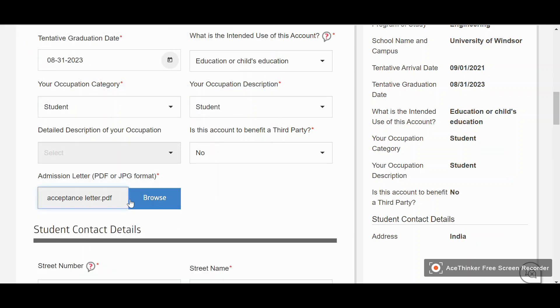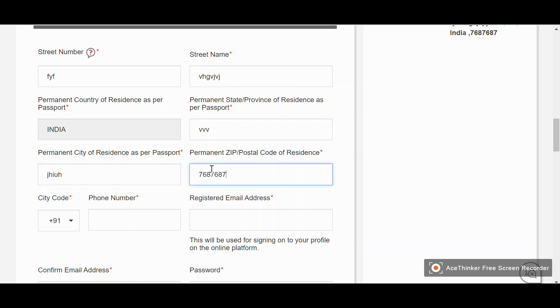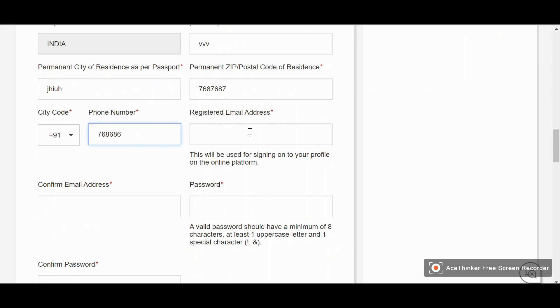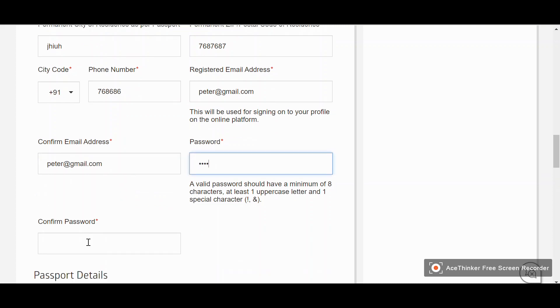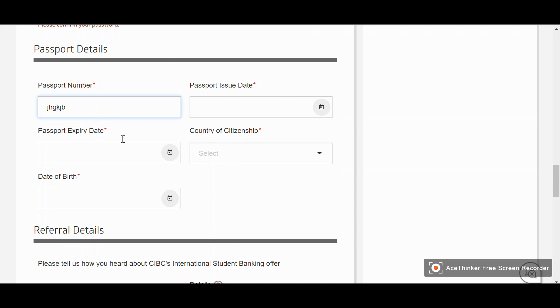For the admission letter, select the file from your system — your acceptance letter. In the student contact details, enter the same address and details as mentioned in your passport: street number, street name, city, postal code, and phone number. In the registered email address field, enter your email address — try to use the same one you used when applying for university admission. Then enter a password.